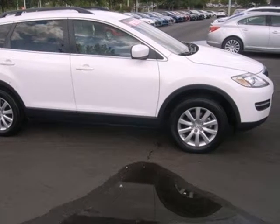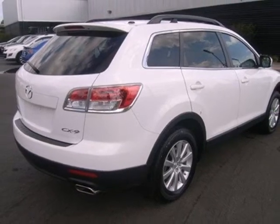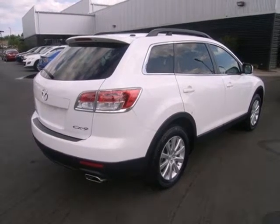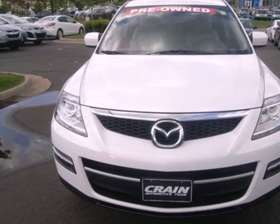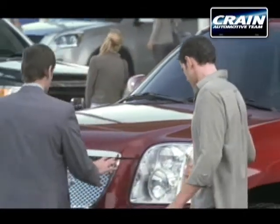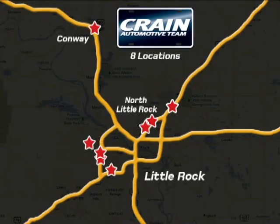Take the style and performance of the ever popular Miata, add a spacious interior with seating for 7, and you've got the perfect crossover in the Mazda CX-9. Visit us anytime at Craneteam.com — Craneteam's got em!